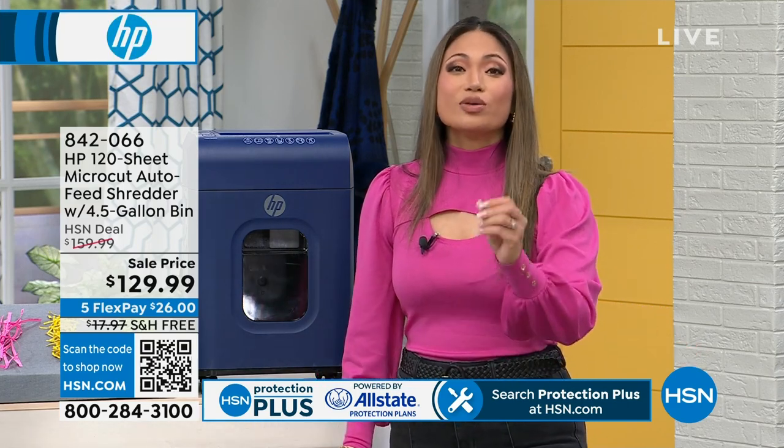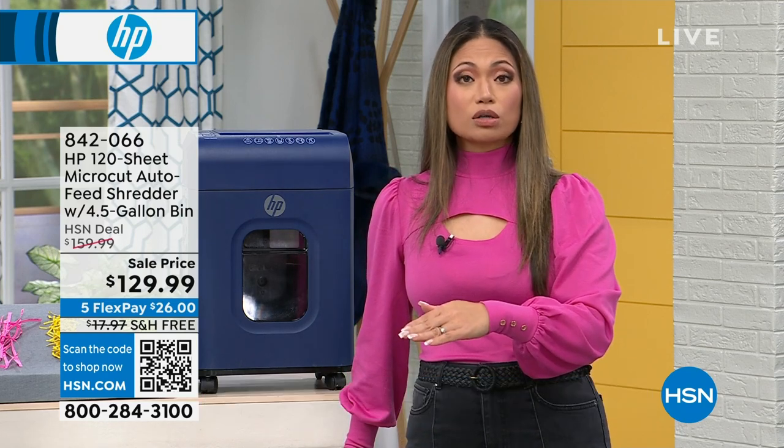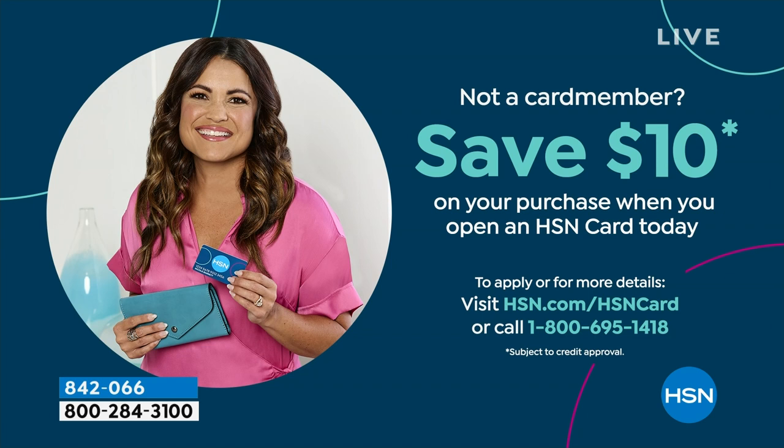If you're brand new to HSN, you can also get $10 off your purchase today if you apply for the HSN credit card — bringing the price $10 lower. We also have five FlexPay, dividing it into five equal payments so you can take it home today for just $26 with free shipping and handling.